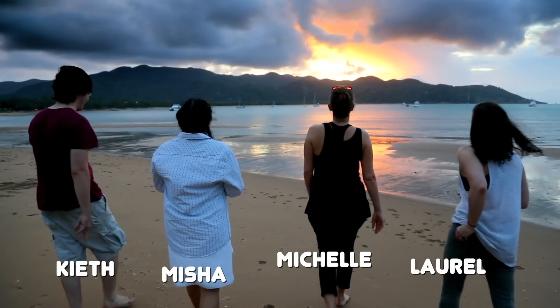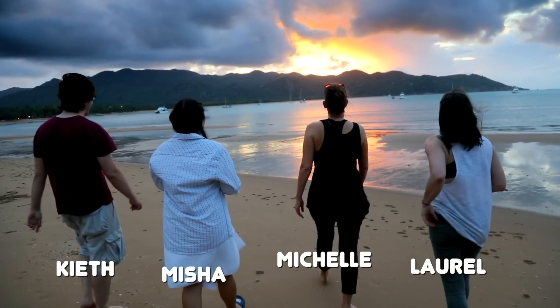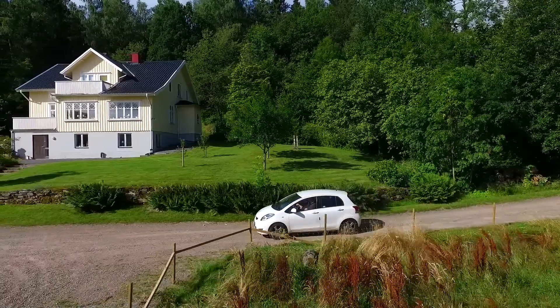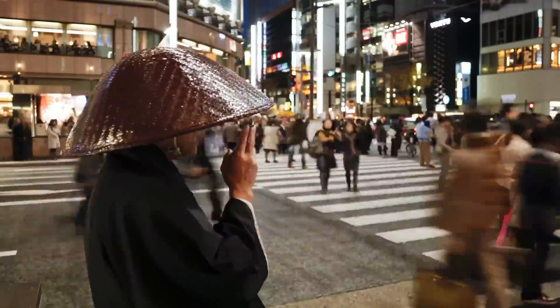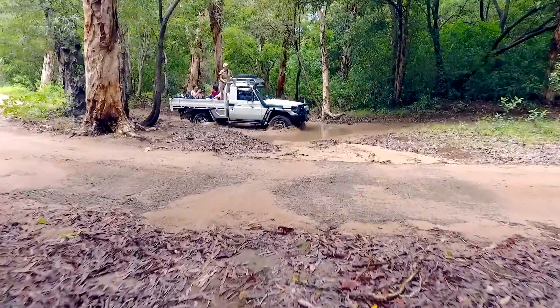Michelle and her team from Cal Academy have been traveling to every continent in part to see how people live with the arthropods in their home. So far: San Francisco, Sweden, Peru, Japan — and now, the land down under.